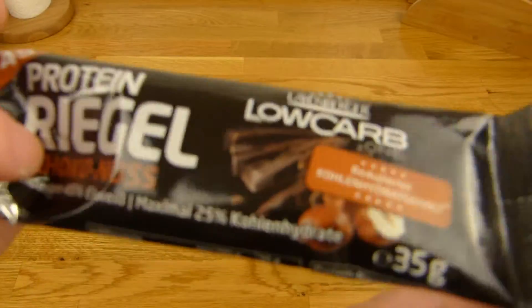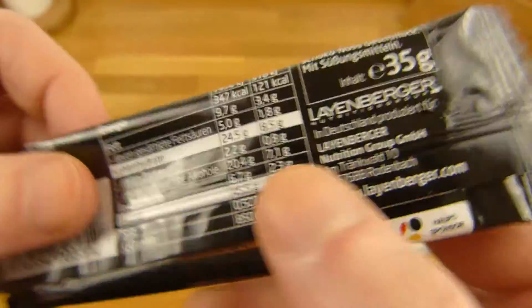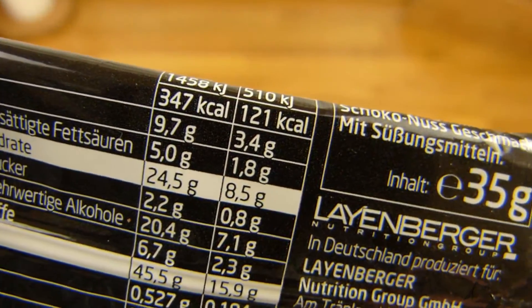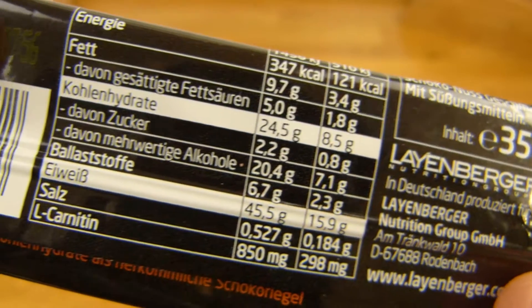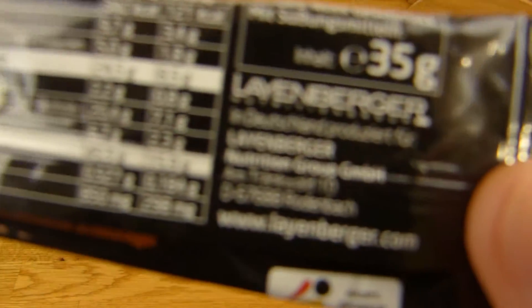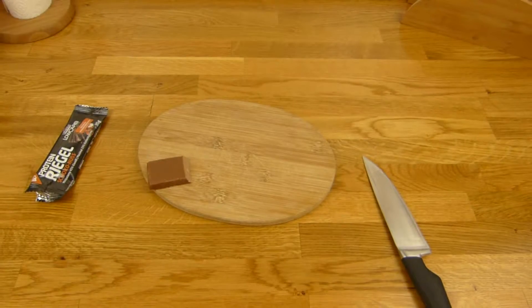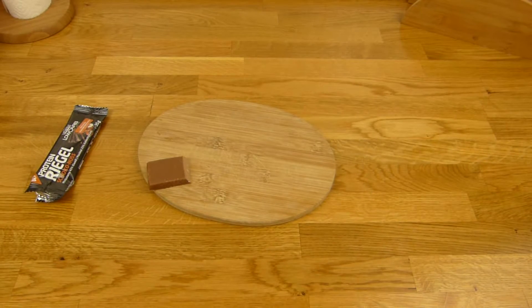This is a good one. It works as a chocolate replacement because it's just 121 calories. Thumbs up for the Lionberger Protein Bar Chocolate and Nut. Thanks for watching, I'll continue in German.